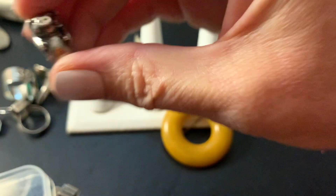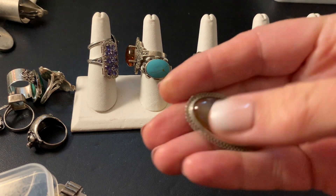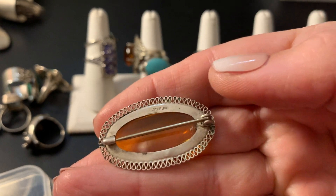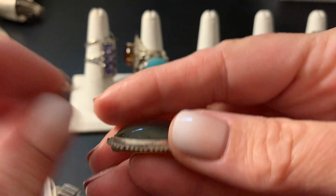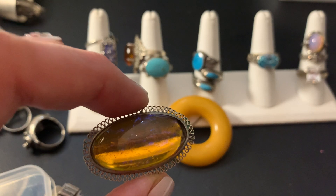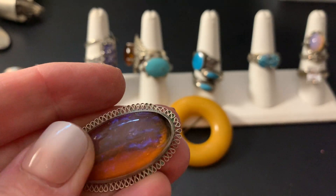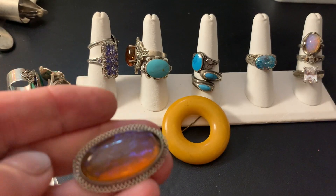He hugs your finger and he's so cute. Then we have this dragon's breath sterling vintage brooch with kind of a cantle around the edges — a big brooch. In the video I'm going to post before this, I'll explain all of the information about dragon's breath glass. That's $55 plus shipping.